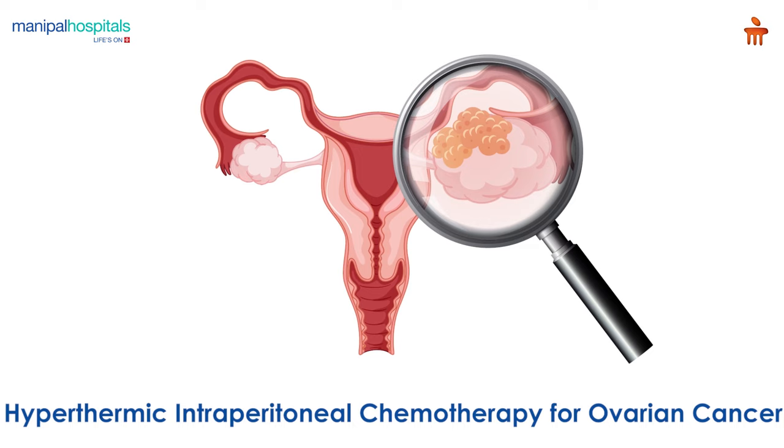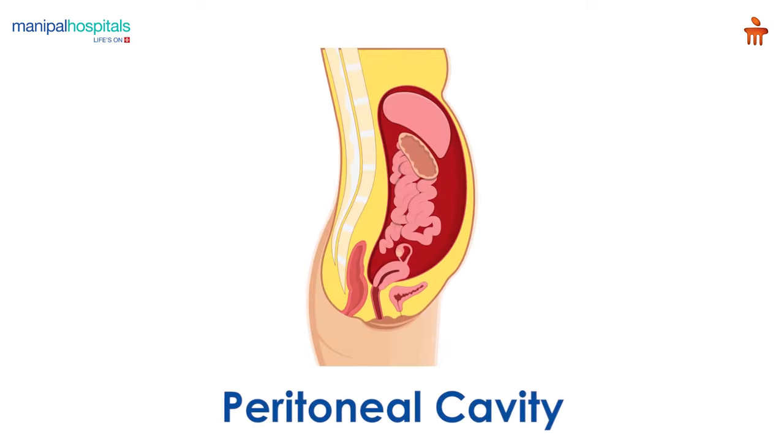Hypothermic intraperitoneal chemotherapy for ovarian cancer is performed to treat advanced cancers that have spread in the peritoneal cavity.